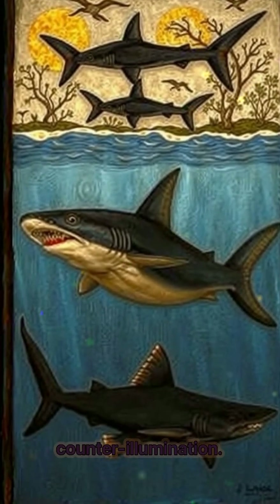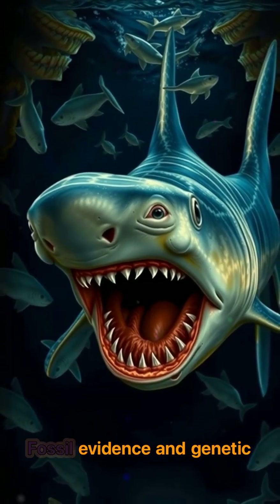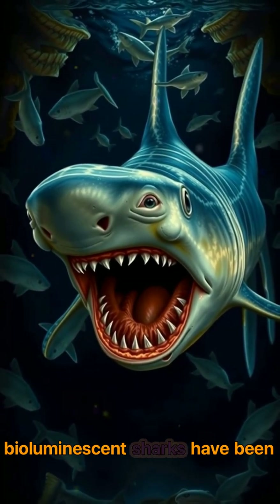It might also help it sneak up on prey or communicate with others in total darkness. Fossil evidence and genetic clues suggest that even prehistoric ancestors of kite fins had this ability, meaning bioluminescent sharks have been lighting up the deep for millions of years.